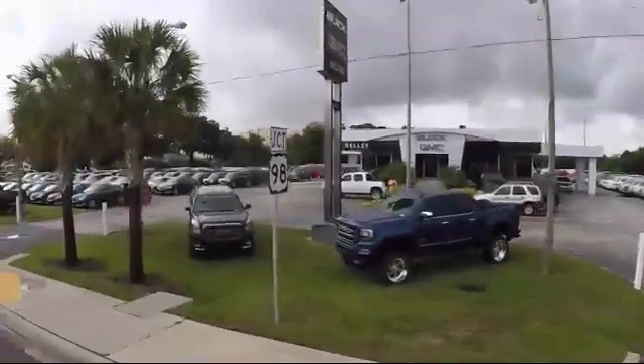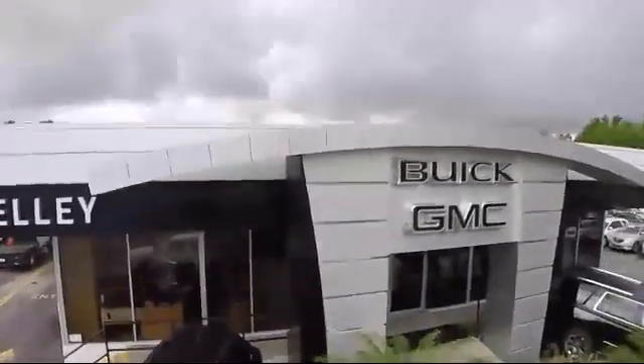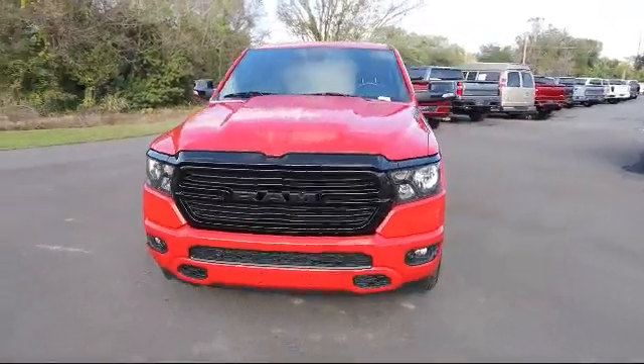Welcome to Kelly Buick GMC, and here's a look at another one of our great vehicles in our inventory. This vehicle comes equipped with Uconnect 3 with 5-inch display and Class 3 towing equipment including hitch and trailer sway control.